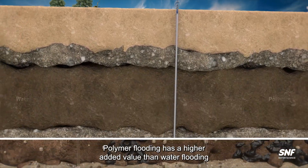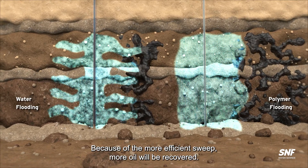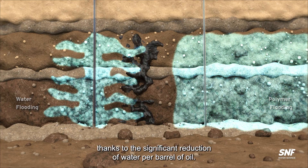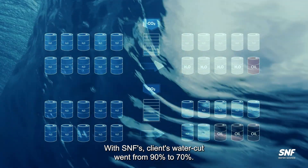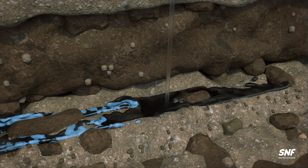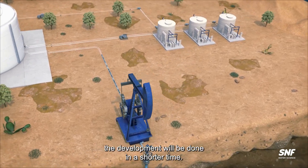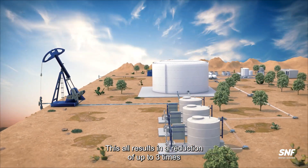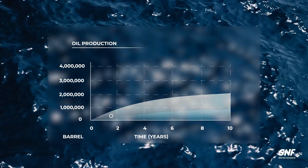Polymer flooding has a higher added value than water flooding. Due to the greater sweep efficiency, overall recovery will be accelerated with significant water production reduction per barrel of oil. Using SNF's system, clients' water cut went from 90% to 70%, meaning three times less water production per extra produced barrel of oil, with savings on lifting operations and production costs. These benefits also result in a reduction of up to three times in greenhouse gas emissions during operations. SNF improves the efficiency of oil production processes because polymer flooding is easy to implement and more mature than other methods, significantly reducing development time.